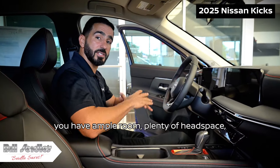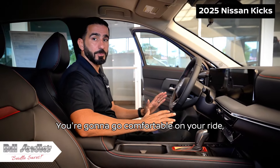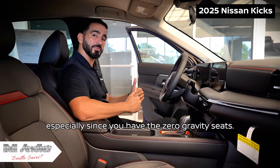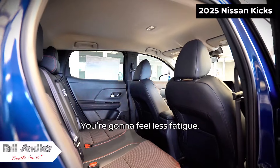Once inside, as you can see, you have ample room — plenty of head space, leg room, and hip room. You're going to be comfortable on your ride, especially since you have the zero gravity seats, which are much better for long distance road trips, so you're going to feel less fatigued.